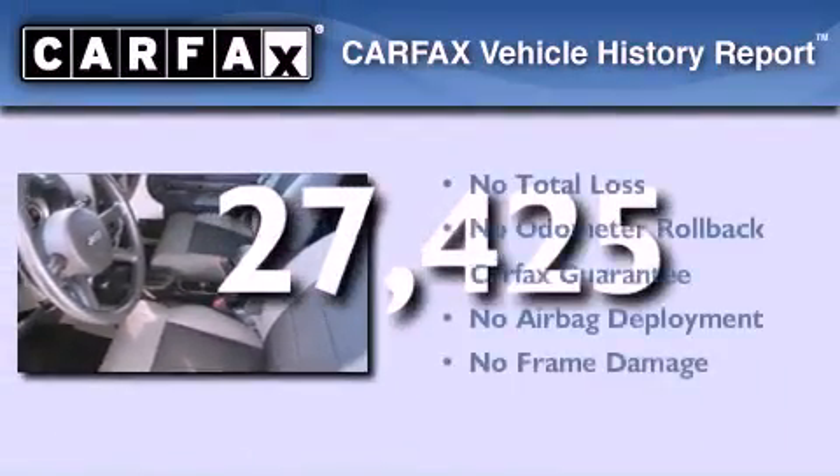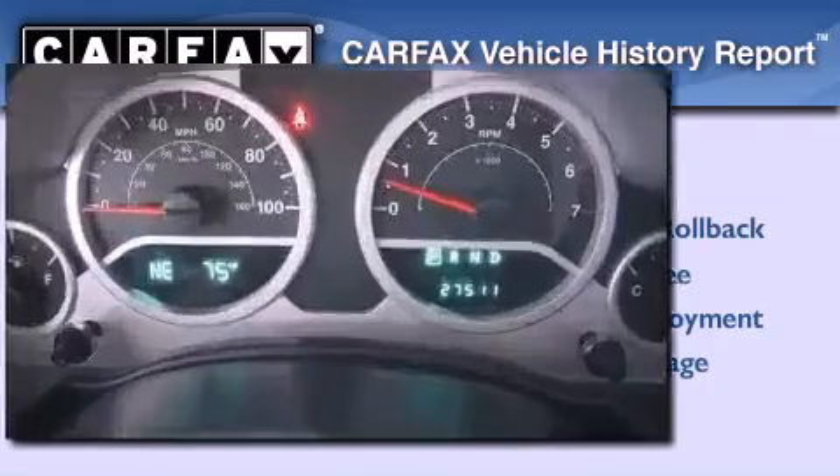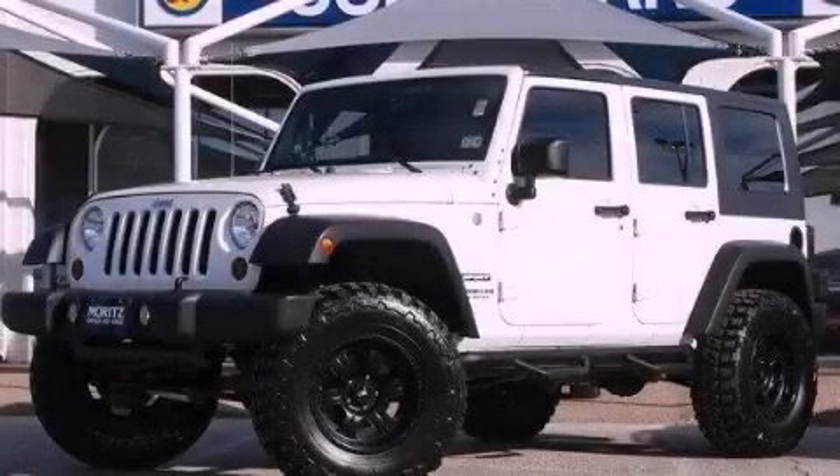Not to mention that this Jeep qualifies for the Carfax buy-back guarantee. Call or visit us right now and arrange your test drive today.